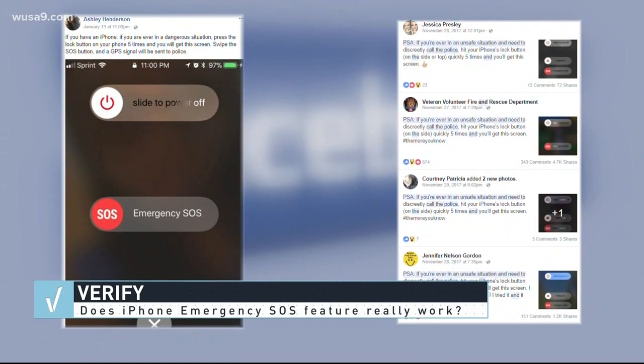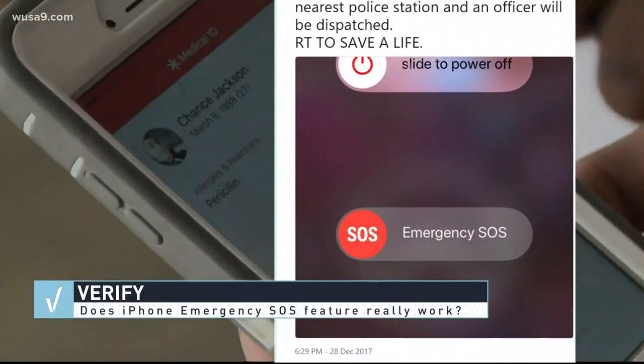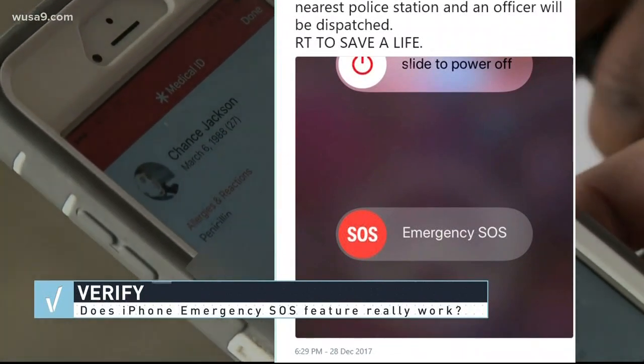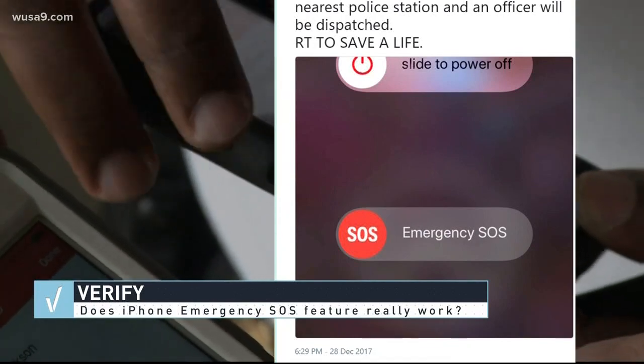One of the warnings people have been sharing says if you have an emergency, you can press the lock button on your iPhone five times to get an SOS screen. That would allow you to discreetly send a GPS ping alert to the nearest police station, and then an officer will be sent to your location.